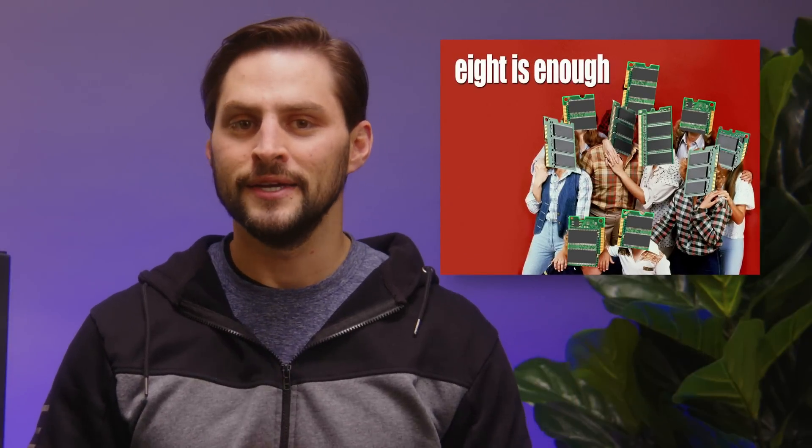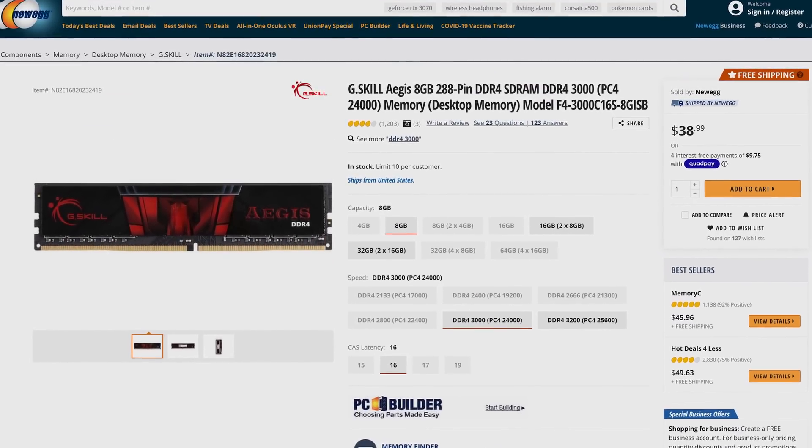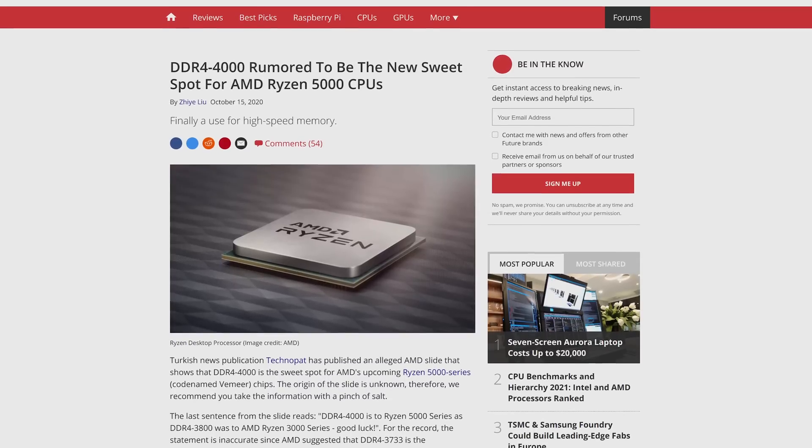How much RAM should you pair with your bang-for-the-buck CPU and motherboard? Although 16 gigabytes is increasingly recommended as a sweet spot for mid-range builds, eight is enough if you're trying to save some money. You won't be doing any extreme multitasking with eight gigabytes, but it's enough for most games, and you can find eight gigs of RAM for only about 40 bucks — a great starting point. And even though AMD processors can benefit from higher RAM speeds, the difference isn't huge, so don't feel compelled to spend more on a faster RAM kit if you went with Team Red.